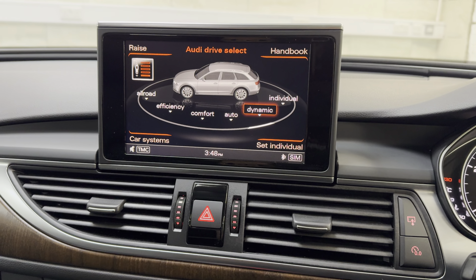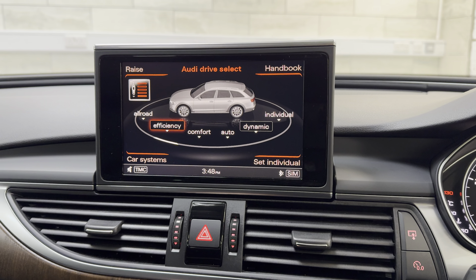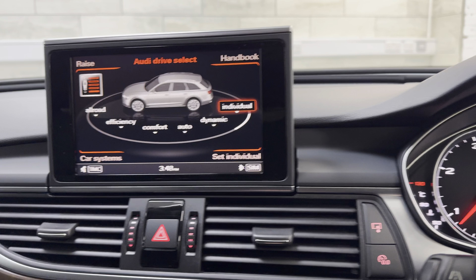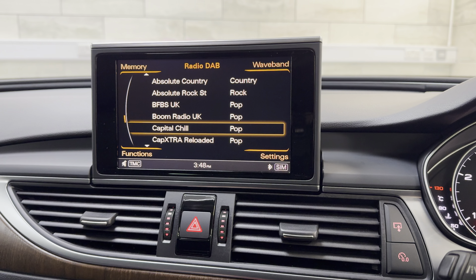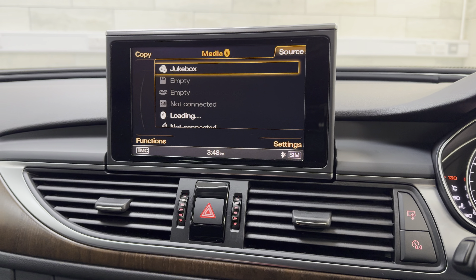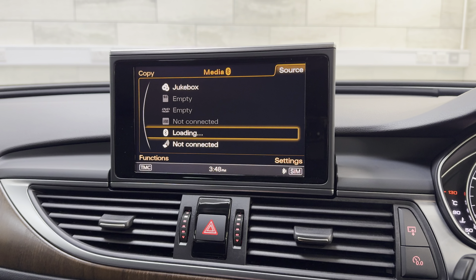We've got the big screen nav, air suspension, and all your drive settings etc. — I like it in individual so you can set it yourself how you want it. We've got DAB radio, FM, AM, media pack with the jukebox, AMI, and Bluetooth audio.